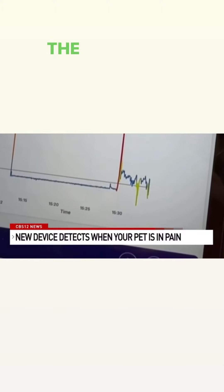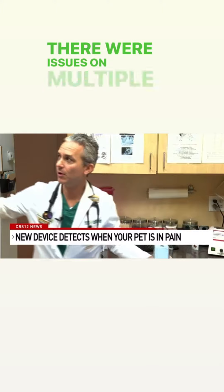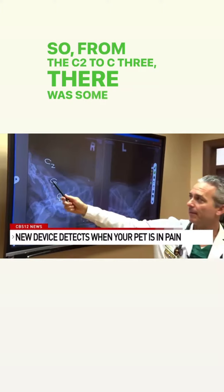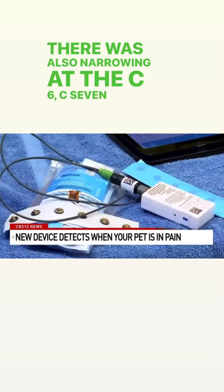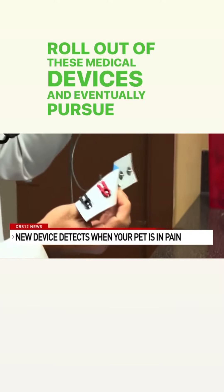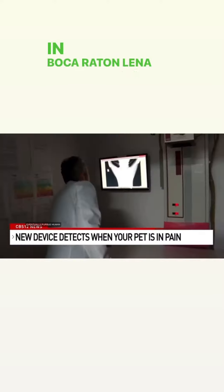The device helped locate Winston's injury, which Dr. Bos'man was able to later verify with X-rays. There were issues on multiple locations — from C2 to C3 there was some narrowing, and there was also narrowing at C6-C7. BioTrace, the company making the device, says they are hoping to expand the rollout of these medical devices and eventually pursue human FDA approval. Reporting from Boca Raton, Lena Salzbank.